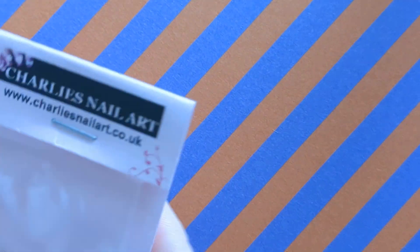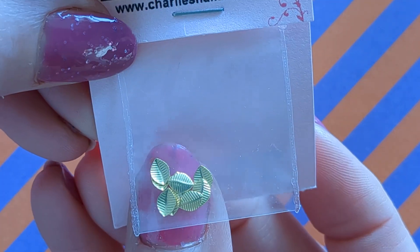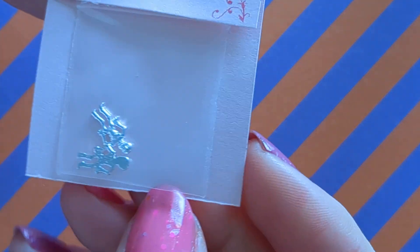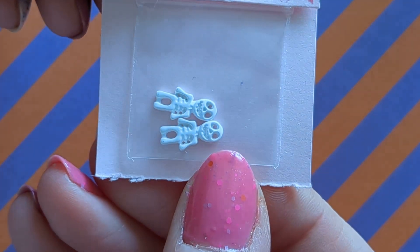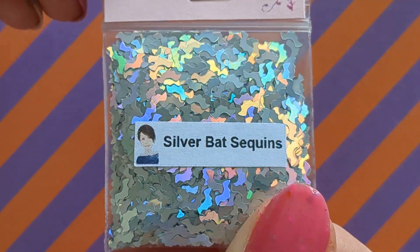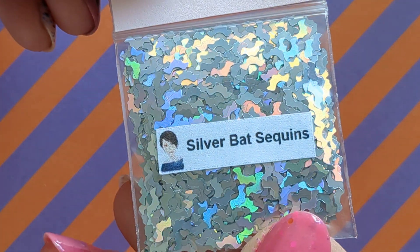I've got a few little charms here. I've got some little leaves — these are nice and tiny — mini golden leaves, and some little silver skeletons, some white skeletons, and I also got these hollow silver bats. There are tons in there, three grams in there, they will last forever.